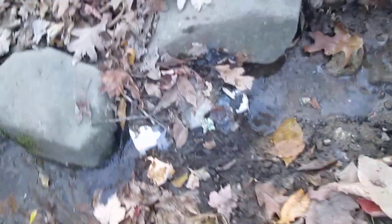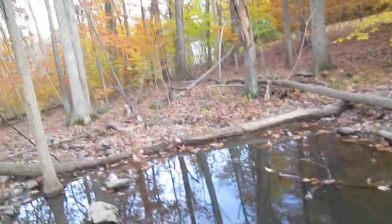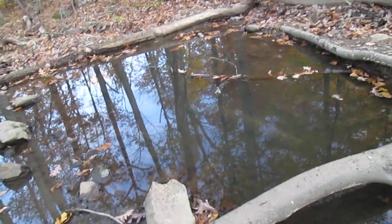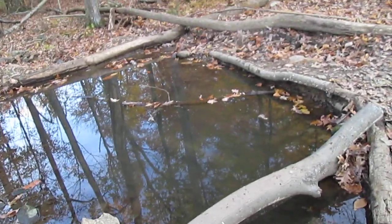It comes down here into this pipe, and that overflows right into the biggest pond. We call this the new pond because it's the newest — the third pond out of them all.